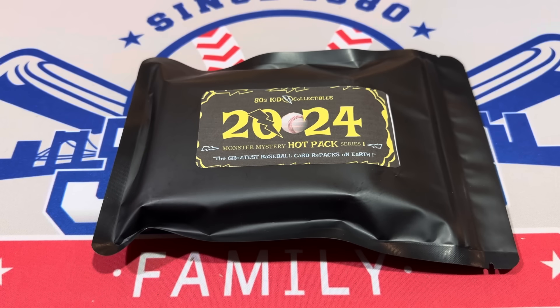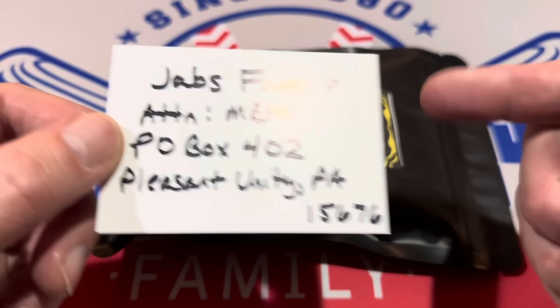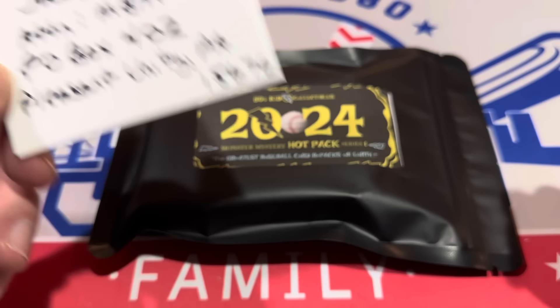Hey everybody, welcome back to another episode of Mystery Box Monday. Today we have a few packages to rip open from around the Mystery Box market — mostly places like eBay, some Facebook groups, Instagram, maybe some different websites. If you'd like to send something to us, send it to Jab's Family, Attention MBM, P.O. Box 402, Pleasant Unity, PA 15676. We'll get it opened in an upcoming episode.